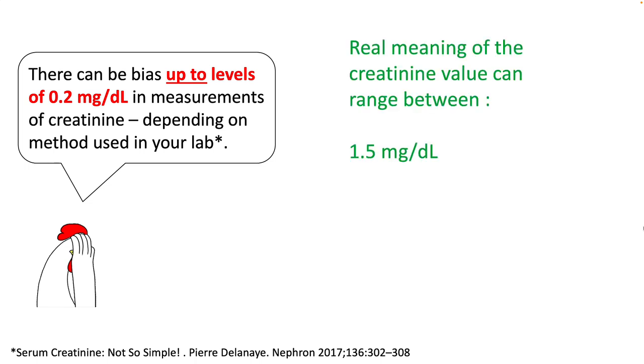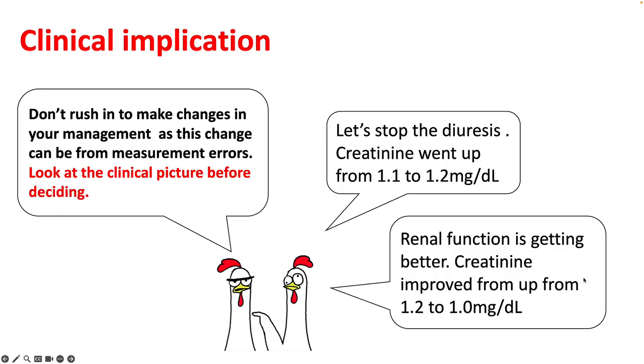So if you see a creatinine value of 1.5, you are actually looking at a range between 1.3 to 1.7 milligram per dl. Because of this, don't rush to make changes in your management plan based on small errors in creatinine levels. Look at the clinical picture first.